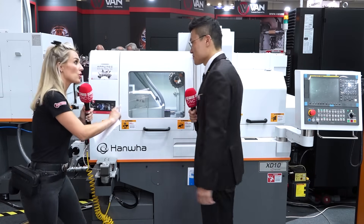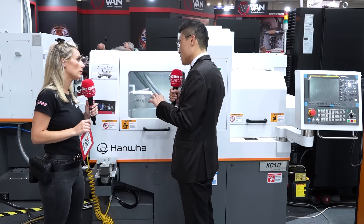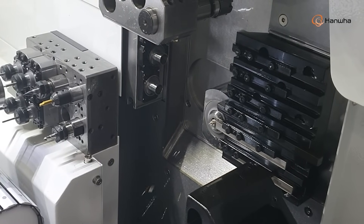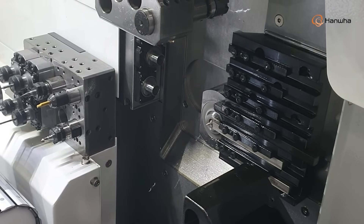This is one of the smallest machines — we can cover from 10 millimeter up to 42. The tool layout is very optimized to save cycle time, which means the customer gets more money in their pocket.